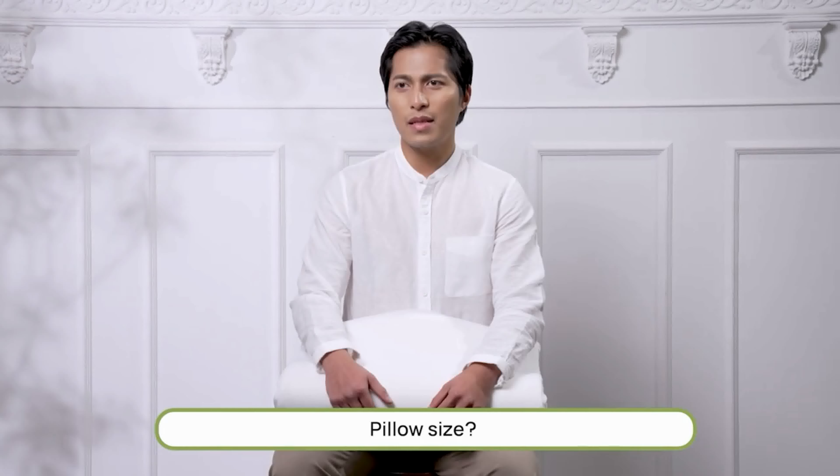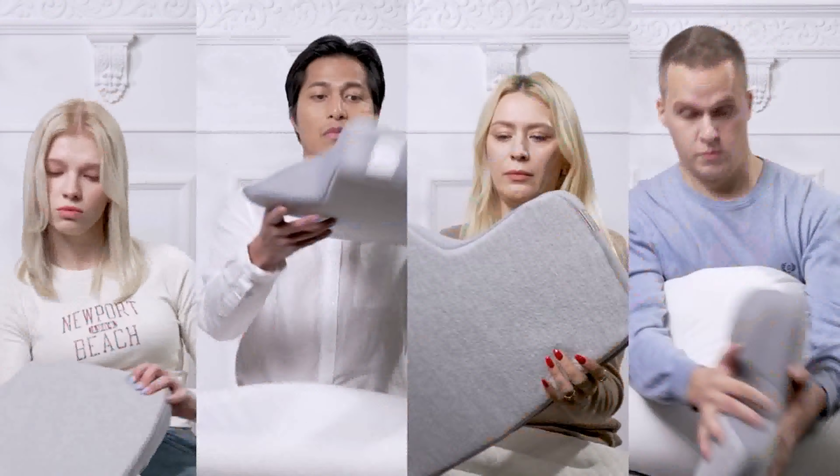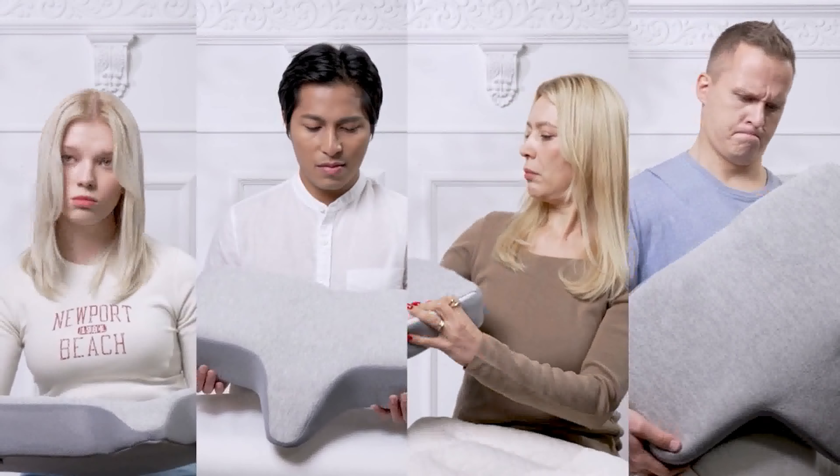And then, your pillow size. My pillow size? Pillow size? So you know your shoe size, but not your pillow size? Go use this instead of whatever you use at home. Crew, let's wrap.